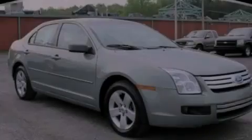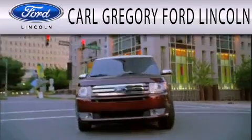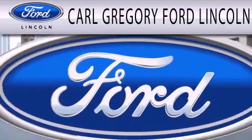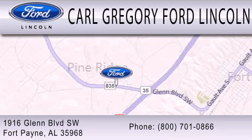Please call today to reserve this vehicle for a test drive. Carl Gregory Ford Lincoln is dedicated to doing everything possible to ensure that the experience you have selecting your next vehicle is as pleasant as possible. We are located at 1916 Glen Boulevard Southwest in Fort Payne.